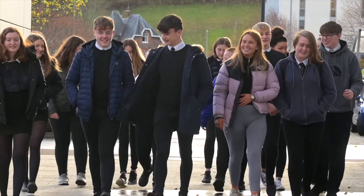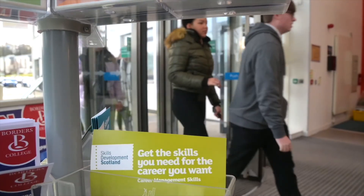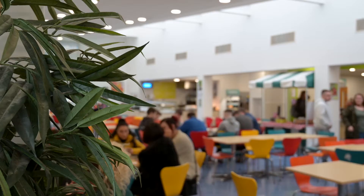I'm here to tell you about a new and different way to learn. Foundation Apprenticeships combines learning in the classroom with real-life work experience. It's a two-year course over years S5 and S6. In year one you spend two afternoons a week here at Borders College.